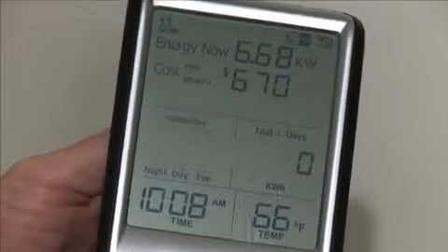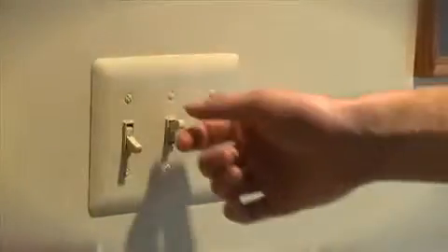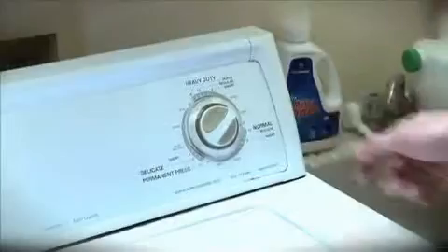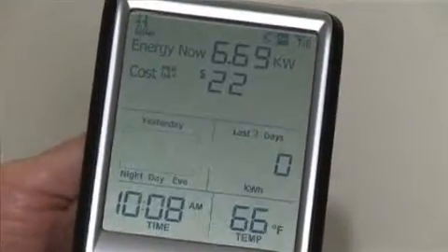Some utility customers like Carolyn have electric plans with time-of-use rates. These charge more per kilowatt during peak periods. This in-home display can be especially helpful in alerting consumers to ways they can reduce their consumption during those key hours. So keep that kilowatt reading down as much as possible during peak usage time, from 5 to 7 in the evening, and you'll enjoy quite a bit of savings.